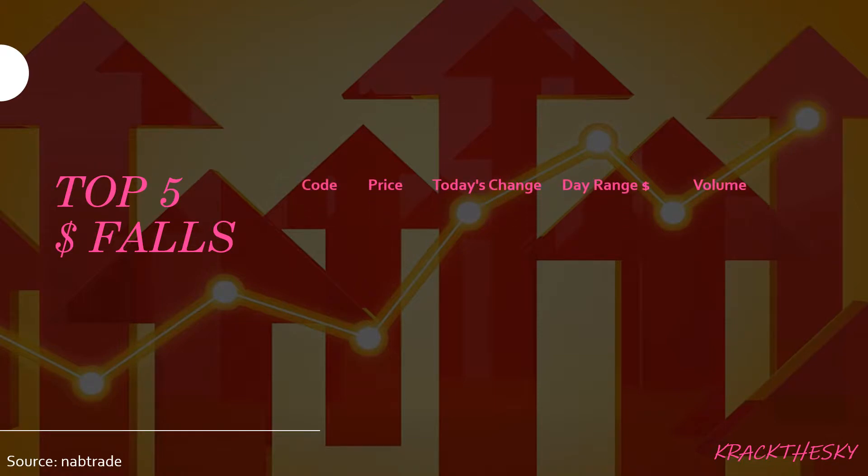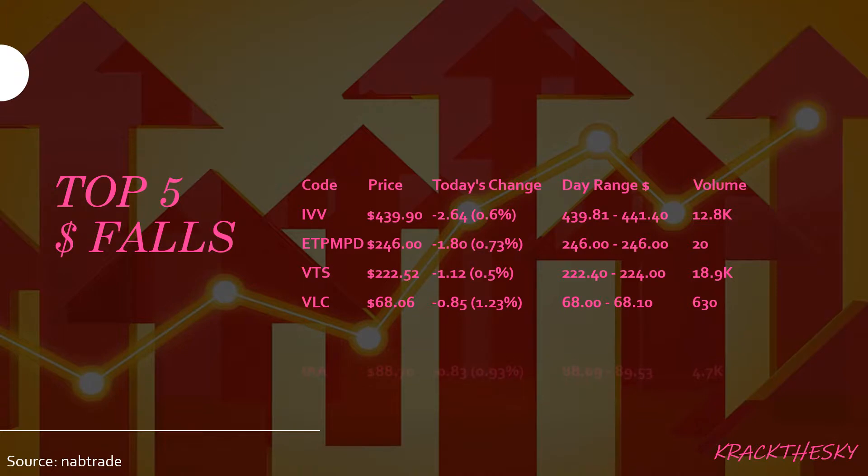Let's look at the top five ETFs by dollar falls: IVV, ETPMPM, VTS, VLC, IAA. IVV is the iShares S&P 500 ETF, and that one seeks to track the S&P 500 in the States — the large cap or mega cap stocks in America. It has a rough market cap of $3.2 billion. Dividend yield is pretty low at 1.67%, but it is highly rated — Morningstar gives it Gold, which is five out of five stars. We saw a drop in the share price of $2.64, which equates to 0.6% on a reasonably healthy volume of 12,800 shares.